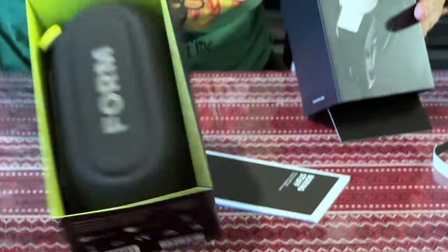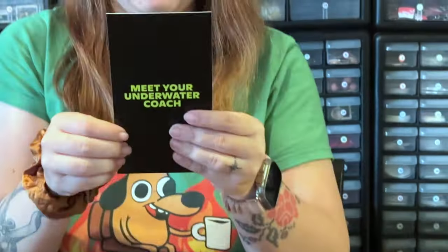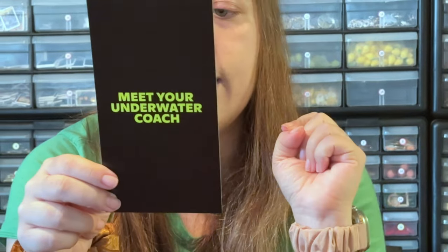Boring stuff. Boring stuff! I mean, it's pretty boring. Very boring. Call it what it really is. Let's get you set up before you swim. Scan the QR code to download the app. Follow the instructions.